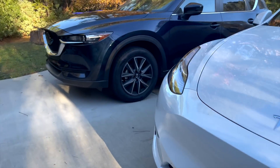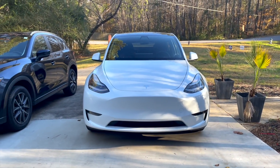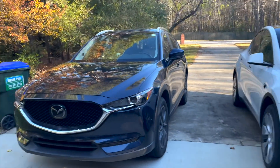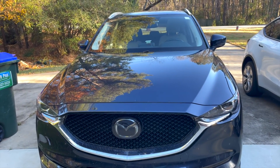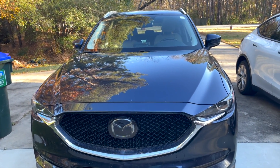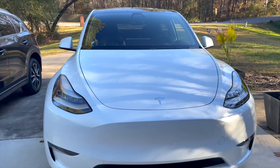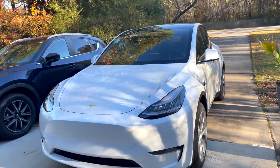It's just a hair longer in both the front and back directions. Looking at it from the front in terms of width, it's a little more hippie-looking. The Mazda is a little more flat looking, and the Y looks a little bit wider from this angle. But really physically, the Y is generally more aerodynamically shaped.